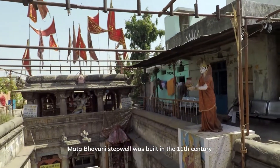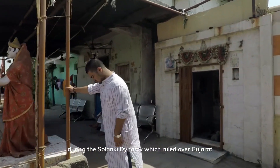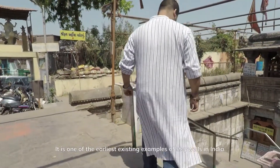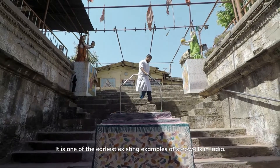Matabhavani Step Well was built in the 11th century during the Solanki dynasty, which ruled over Gujarat between 940 CE and 1244 CE. It is one of the earliest existing examples of step wells in India.